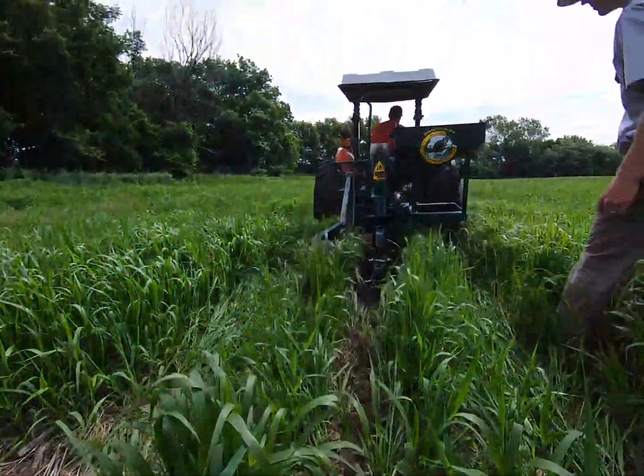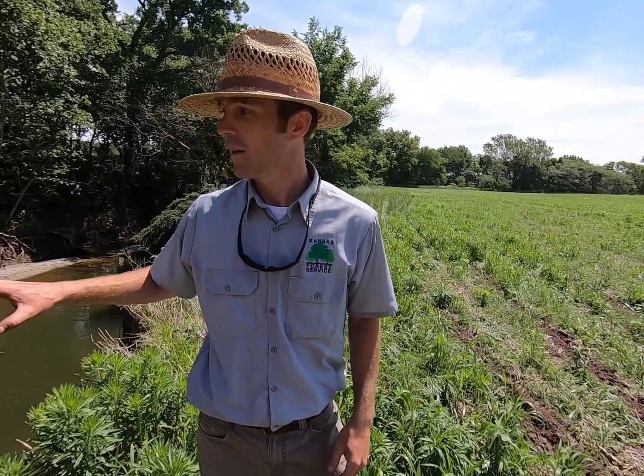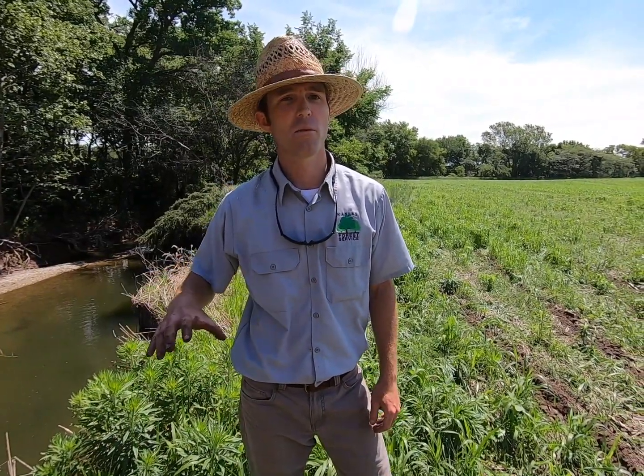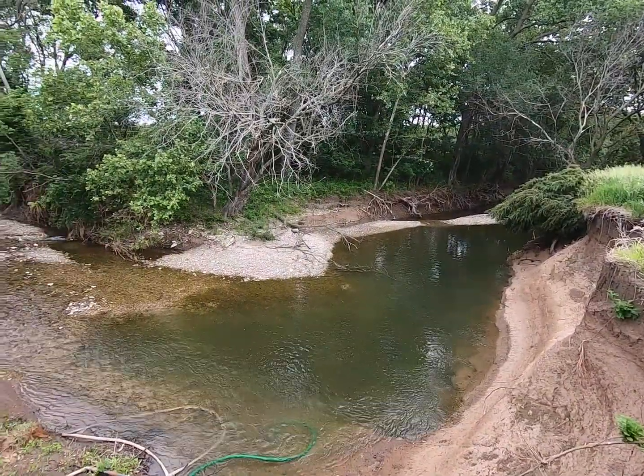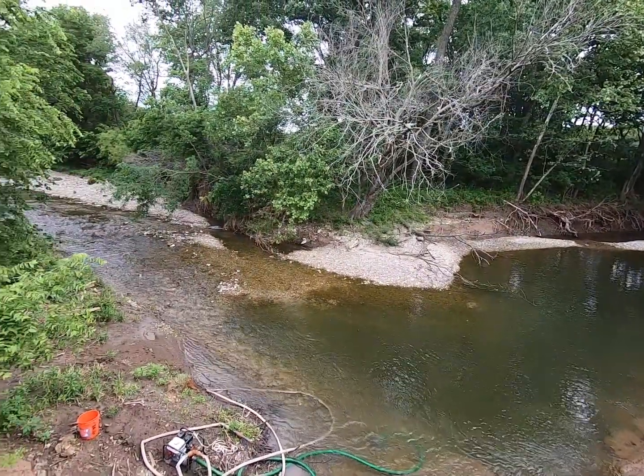The concept is that it will all grow up kind of like a shrub thicket, which will provide some great wildlife habitat adjacent to this crop field and this stream. When erosive floodwaters come through, that shrub thicket will help slow down floodwaters above ground and their root mass below ground will help hold this eroding stream bank in place.